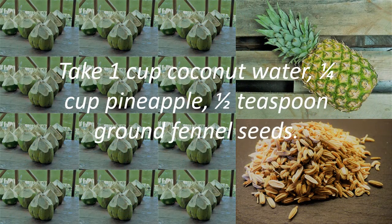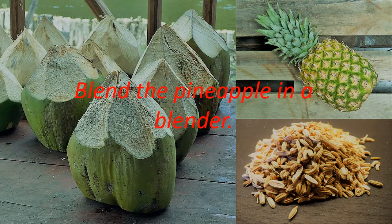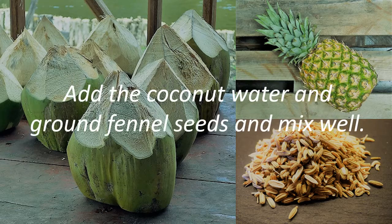Take 1 cup coconut water, 1 quarter cup pineapple, and 1 half teaspoon ground fennel seeds. Blend the pineapple in a blender. Add the coconut water and ground fennel seeds and mix well.